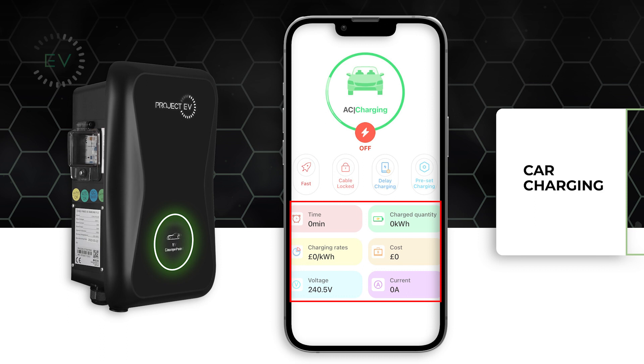If you want to stop the charging process at any time, you can press the red lightning bolt button.